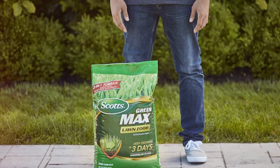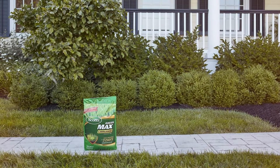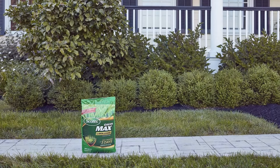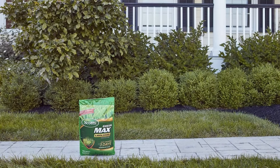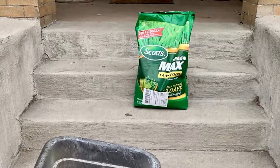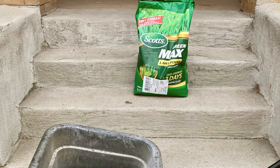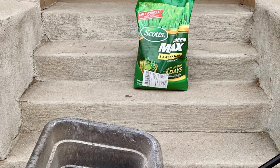Choosing the right fertilizer can make a world of difference in your garden's health and productivity. From all-purpose plant food to specialized formulas for trees and lawns, the products we have discussed today offer something for every gardener. We hope this guide helps you find the perfect fertilizer for your needs. Don't forget to like, subscribe, and leave a comment below with your favorite gardening tips and questions. Happy gardening!